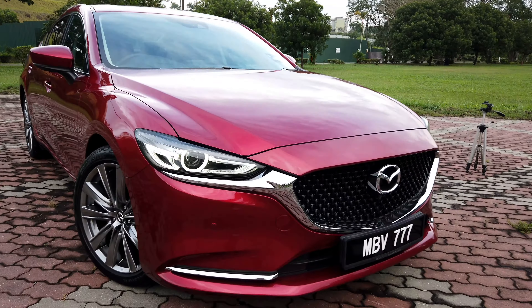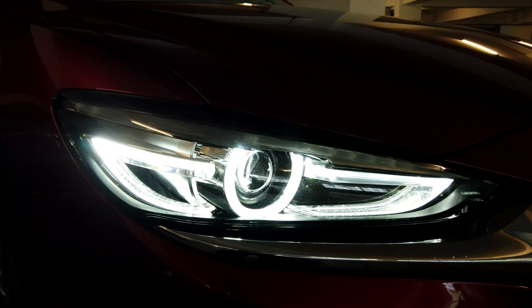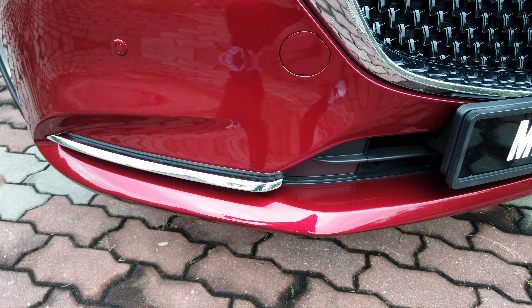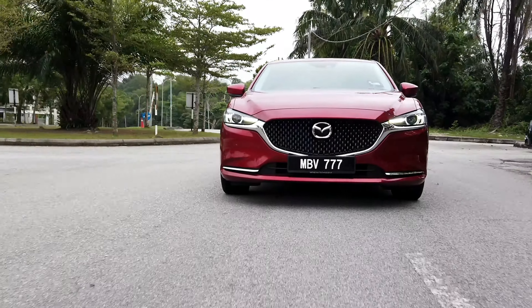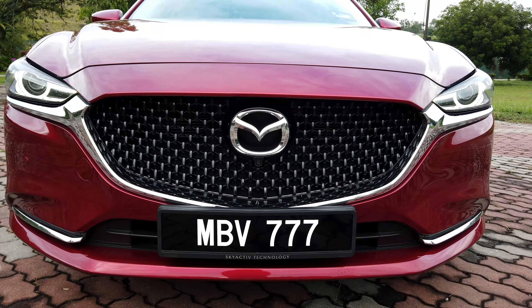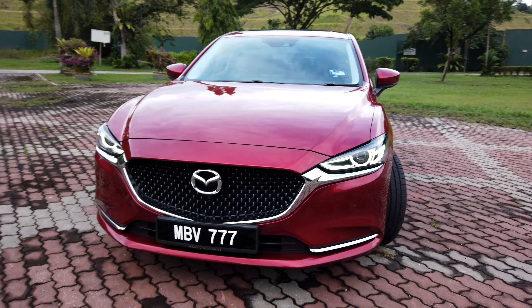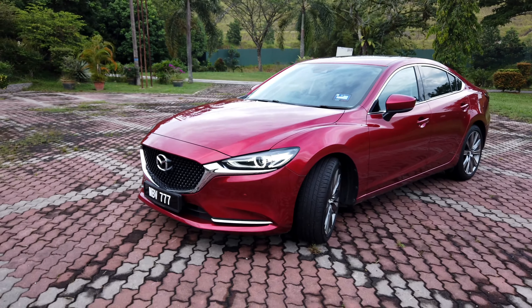This is the Mazda 6, and this is Mazda's answer to quite a lot of things, actually. Traditionally, it would be Mazda's contender against the Toyota Camry and the Honda Accord — fellow mass-market D-segment saloons. But the way Mazda positions this car, they also think it should be considered a premium alternative, which means it rivals the Volkswagen Passat, Volkswagen Arteon, as well as actual premium contenders like the BMW 3 Series and Mercedes-Benz C-Class.